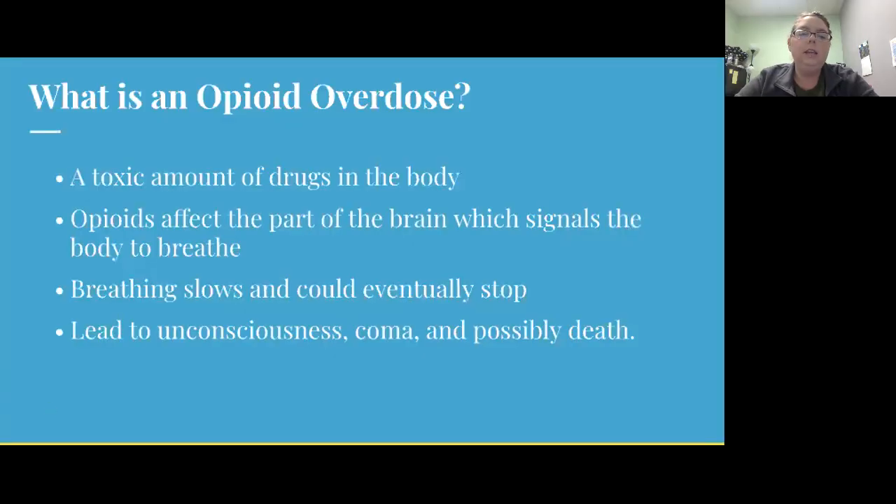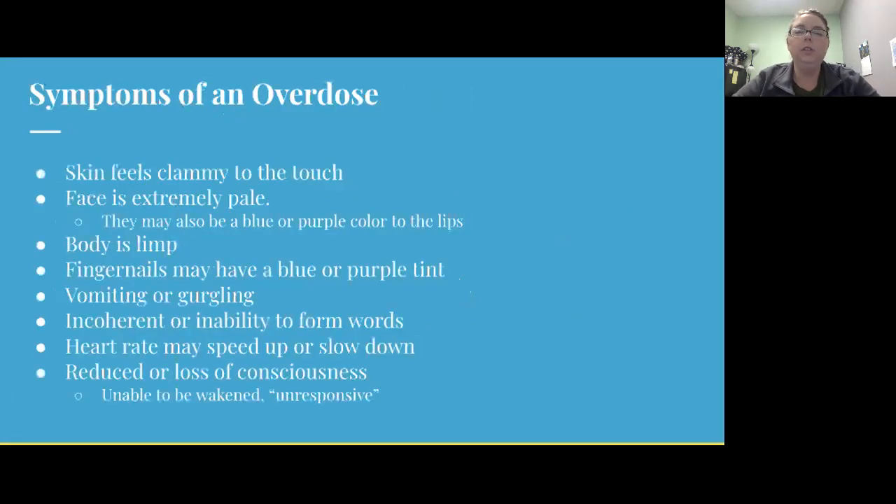An overdose is a toxic amount of drugs in the body. Opioids affect the part of the brain that signals the body to breathe, so breathing can slow and eventually stop, leading to unconsciousness, coma, organ failure, and possibly death. Irreversible brain damage can start to occur in just three minutes of lack of oxygen to the brain.